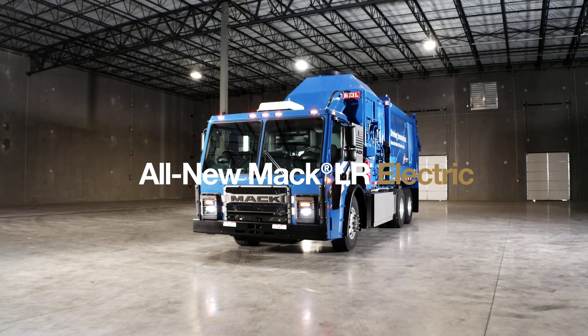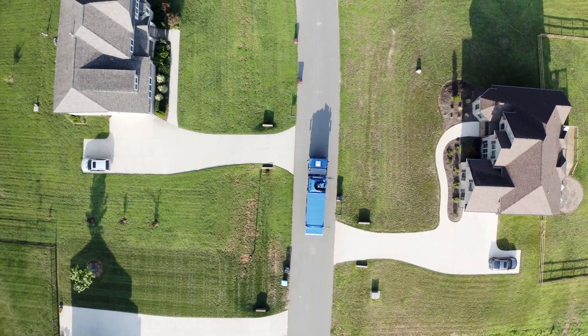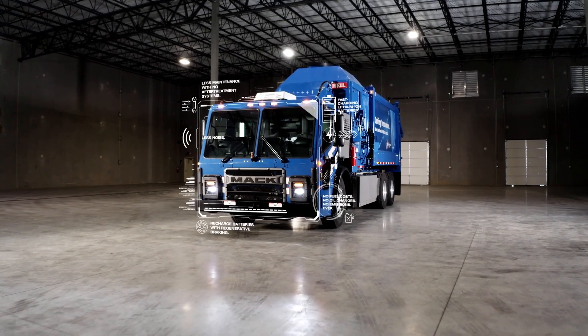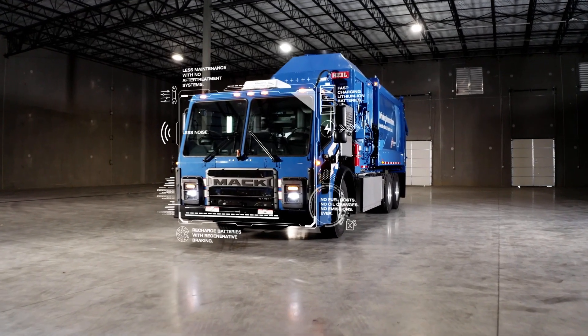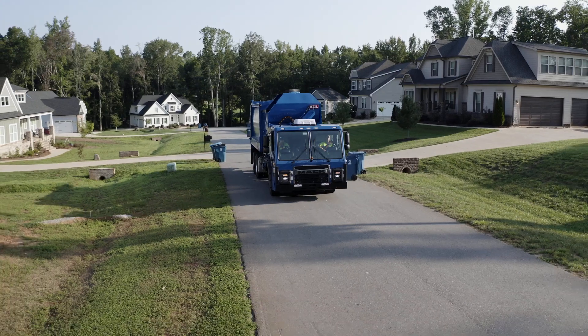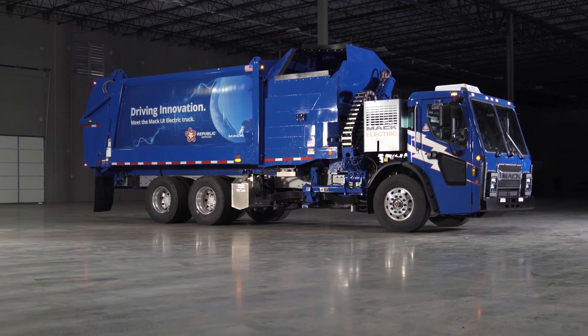Mack Trucks and Republic Services have teamed up to bring zero emissions refuse collection to the residential neighborhood. This is more than just a rendering — it's about building and testing a truck for the future. And now it's here. We're currently involved in a really exciting project. We partnered with Mack to develop the first OEM fully integrated electric truck.